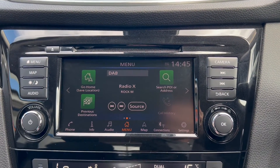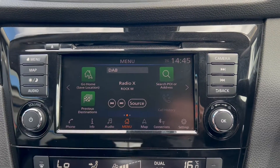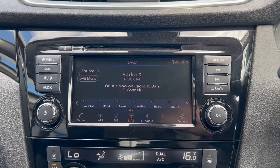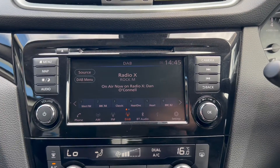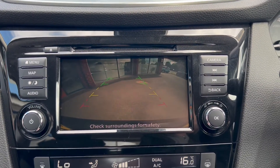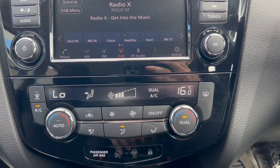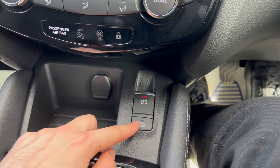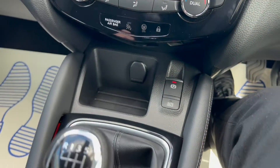Over onto the main infotainment system, which includes a satellite navigation system. On the audio screen, when you put the vehicle into reverse, you'll be able to see the reversing camera. Moving further down below, you'll have automatic dual-zone air conditioning, and an electric parking brake as well as auto hill hold with some storage space.